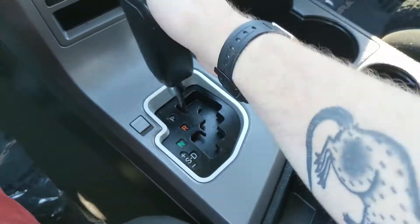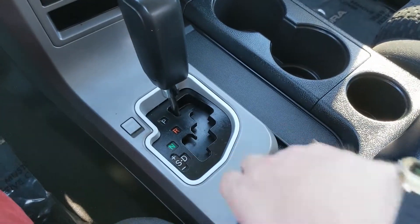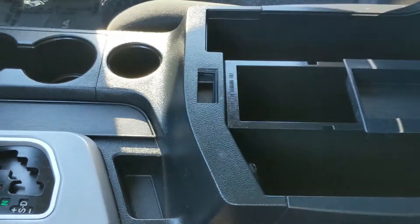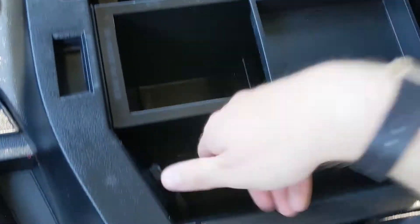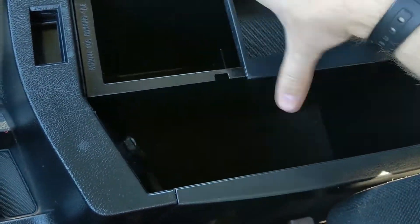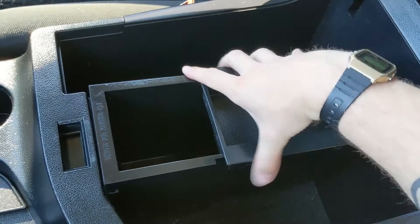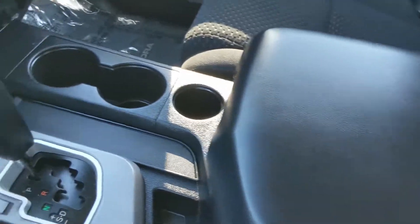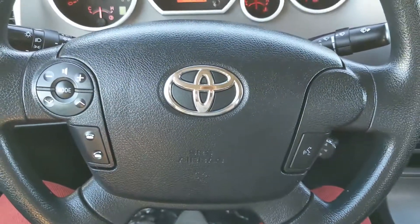Then you have your main shifter with select shift, so you can manually shift your gears, a cubby, and then your center compartment slash armrest here, which is pretty big and spacious. Plenty of options for storage, as well as another 12-volt outlet right there. This can all come out however you want to configure it. And I believe that should cover our look at the interior.